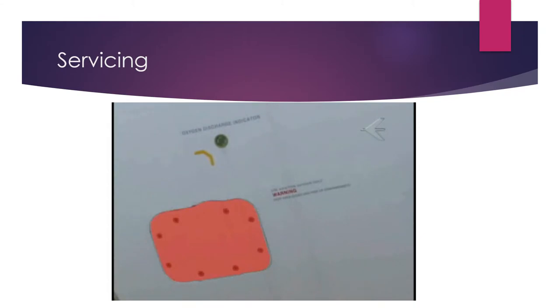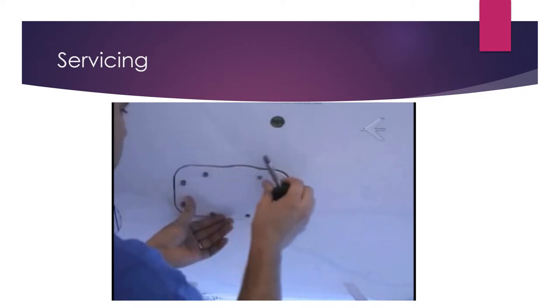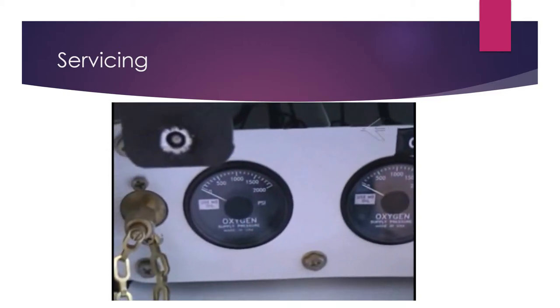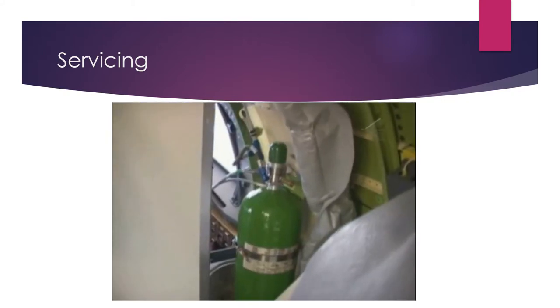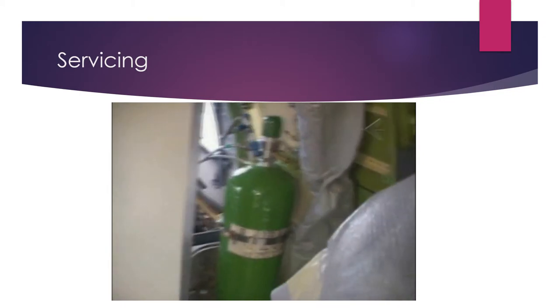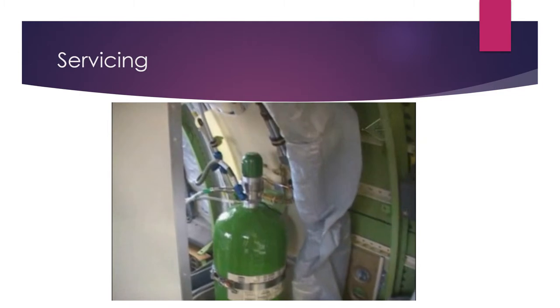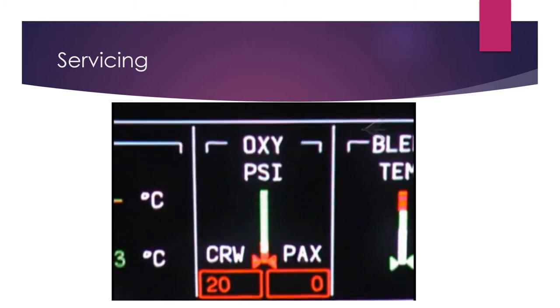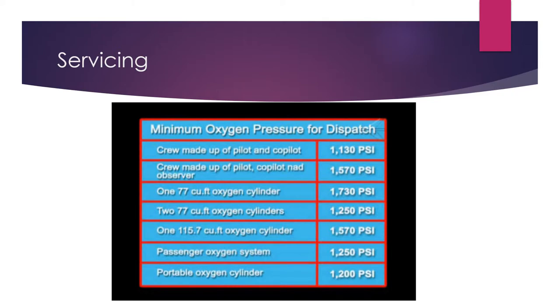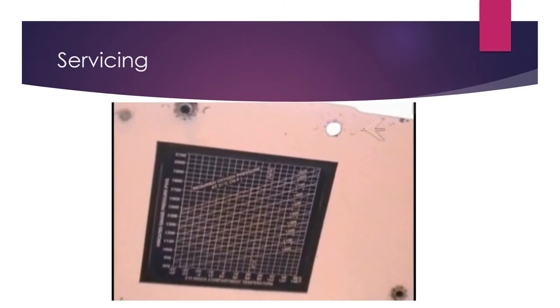The oxygen system is filled from an external service panel located on the right side of the aircraft nose. The service panel is common for the crew oxygen system and the passenger oxygen system. It has independent fill valves and pressure gauges for each system. A 50-cubic-foot crew oxygen cylinder and one or two 77-cubic-foot passenger oxygen cylinders are installed on the right side of the partition between the cockpit and passenger cabin for emergency use. The crew and passenger cylinder pressure can be checked on the MFDs on the service panel. The minimum oxygen pressure for dispatch is as shown. Dispatching pressures were calculated for an ambient temperature of 21 degrees Celsius (70 degrees Fahrenheit). For other temperatures, check the proper correction chart.